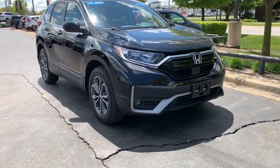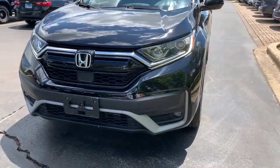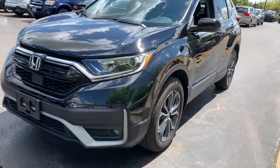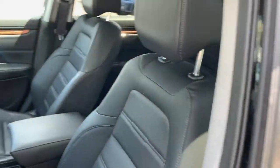Get acquainted with the 2020 Honda CR-V. This vehicle is an outstanding buy with fewer than 10,000 miles on the odometer. Prepare to fall in love with this sleek, tech-savvy CR-V.